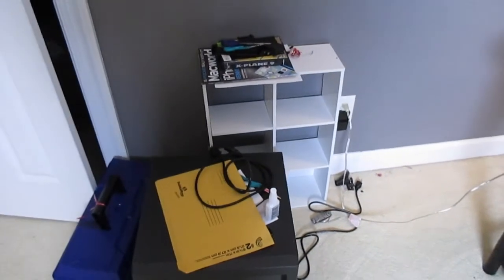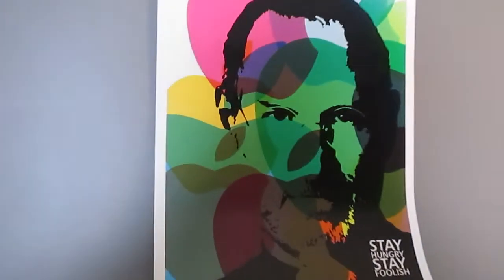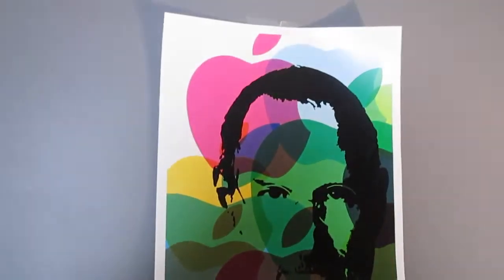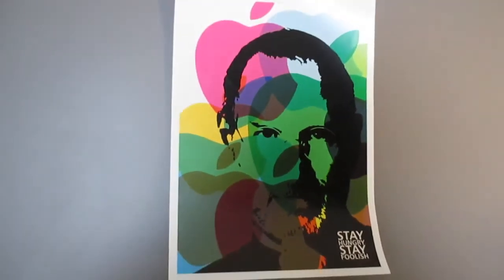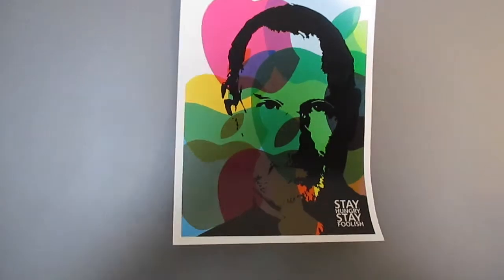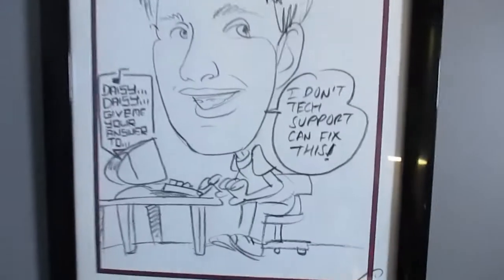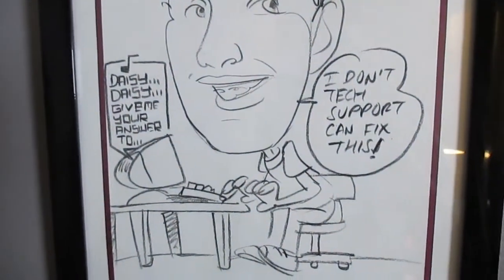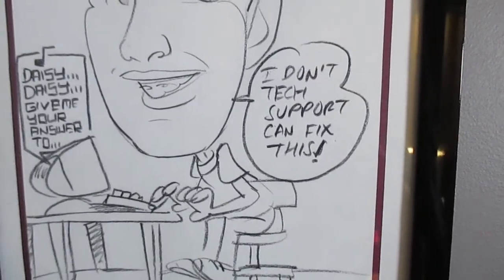That is my shelf right there that I just keep random stuff on. Up here we have my Steve Jobs poster that I got on Etsy — it's supposedly handmade, like a print. Over there we have my character picture. I got that at Disney. It just says 'I don't — tech support can fix this.' I don't know what the guy was thinking when he made that.